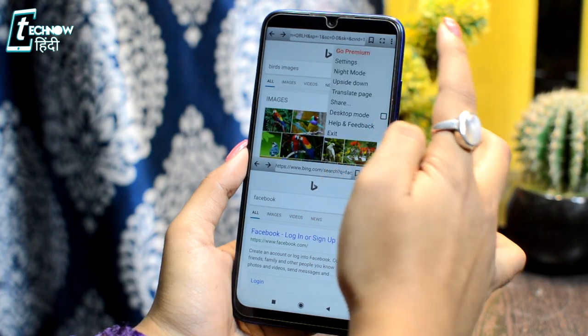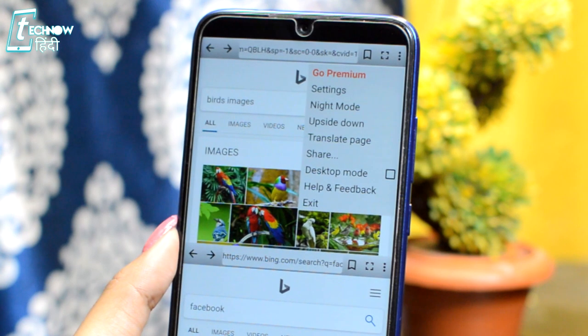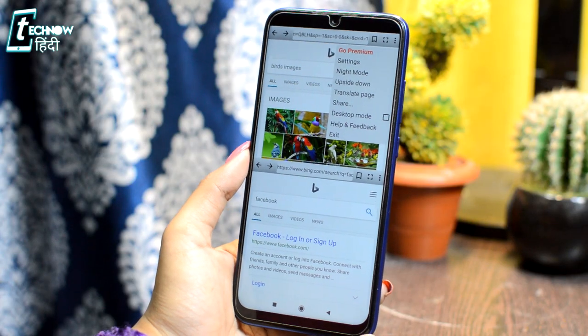You can also get some additional features here, such as night mode and the ability to translate webpages. In this browser, we also get a text-only mode, so that no pictures will be loaded — whatever you browse, you will get in text format. And with that, you can also use a tab in full screen.